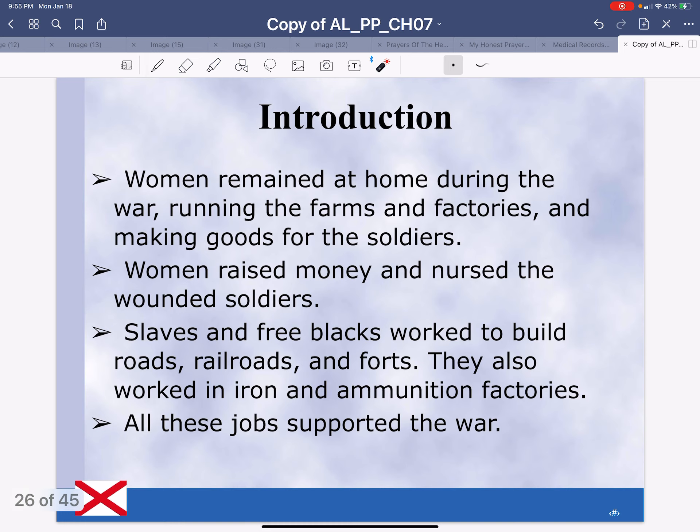The women remained at home during the war, running the farms and factories and making goods for the soldiers. They raised money and nursed the wounded soldiers. Slaves and free blacks worked to build roads, railroads, and forts. They also worked in iron and ammunition factories — ammunition is things like bullets for a gun. All these jobs supported the war.